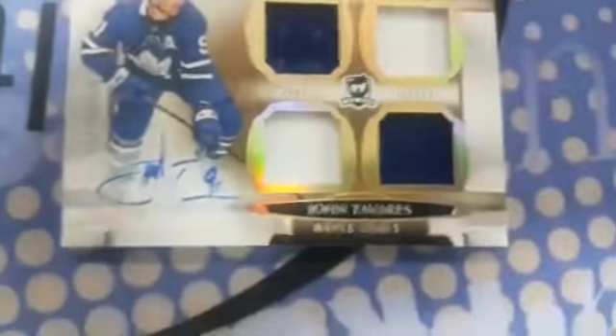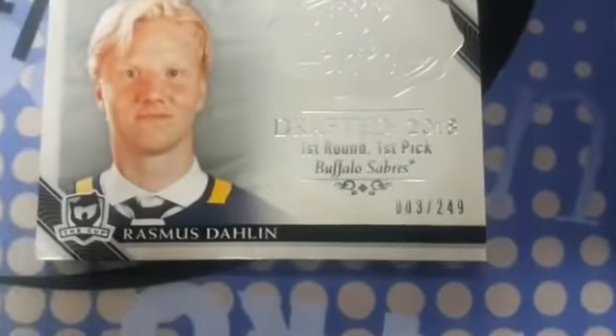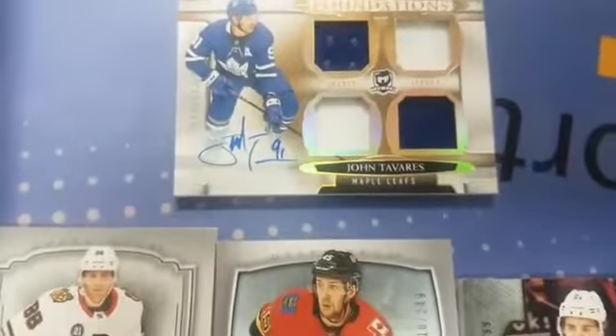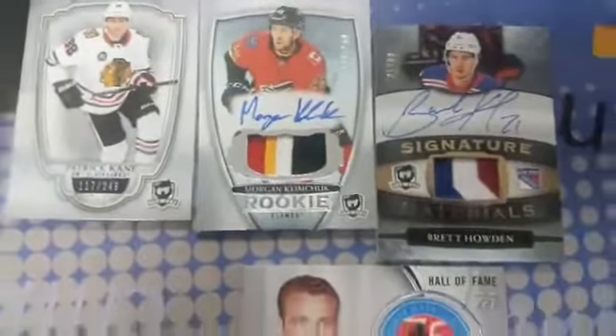A Cup Foundation quad jersey autograph of John Tavares, one out of 15 — Hall of Famer, another Leafs guy. Also a Detroit Norm Ullman autograph. That's the guy drafted first overall last year, three out of 249. There you go.